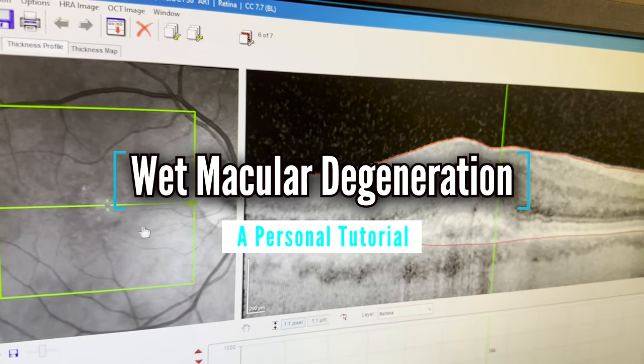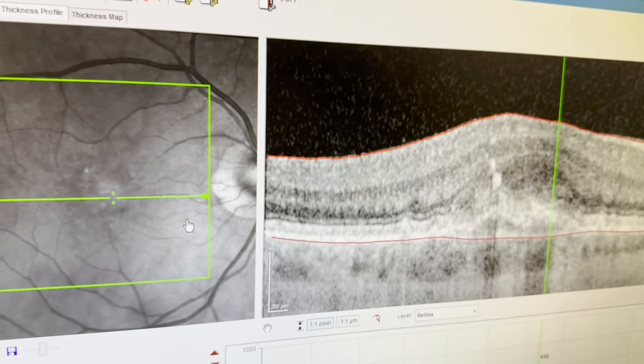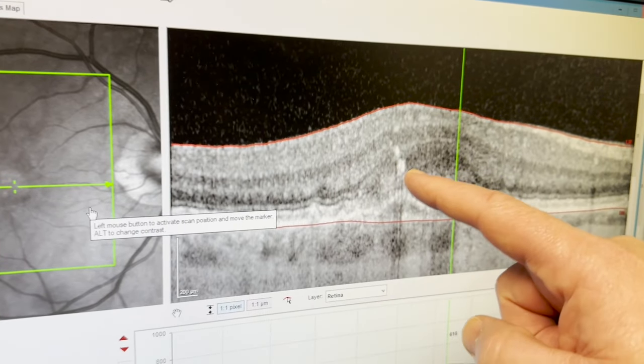Though it's not a completely clear-cut example, this is leakage from wet macular degeneration. This is it right here.